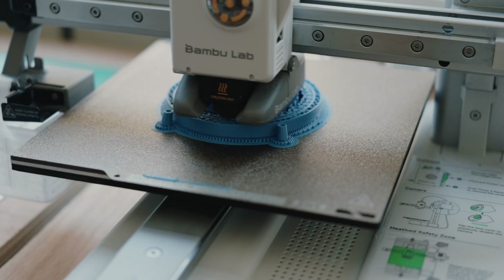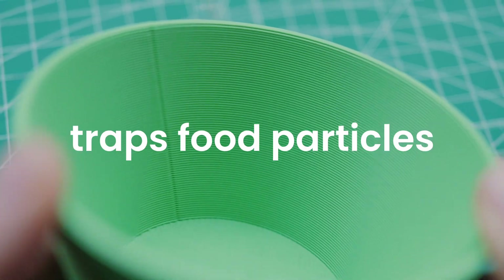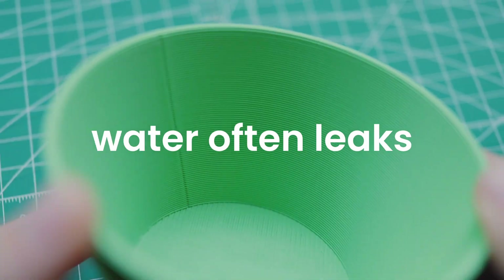Hi, I'm Kosuke, an inventor based in London. I'm a big fan of 3D printing because it is the easiest way to make your own products. But it is difficult to make cups and dishes. Due to layer lines, it traps food particles and water often leaks. That's the problem — it's unhygienic. Then I found an idea.